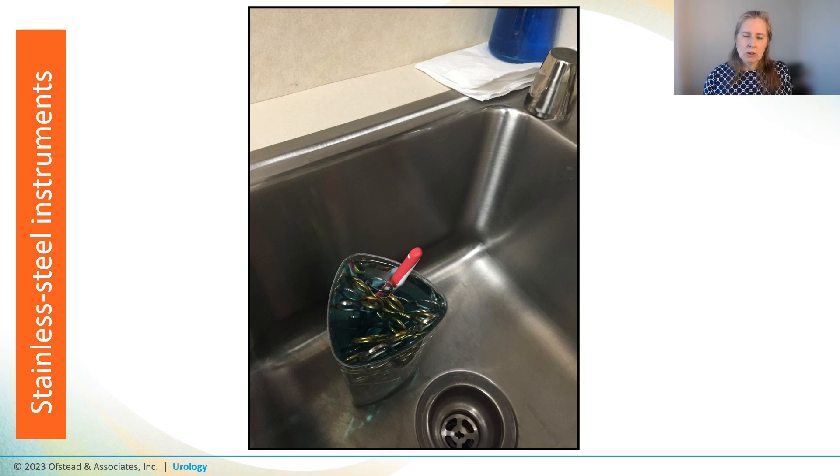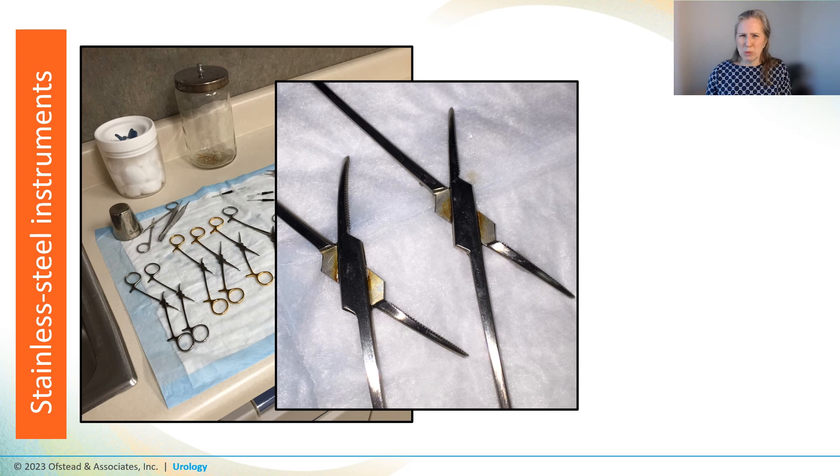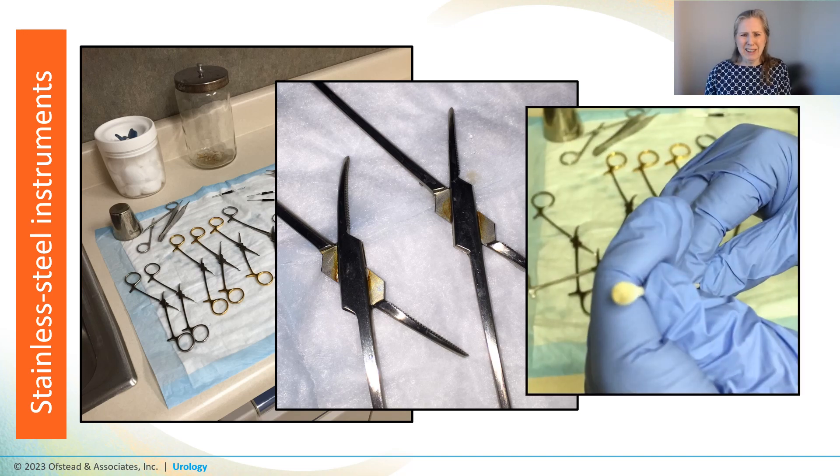We took some notes and came back later to find all the instruments laid out to dry on the chucks after having been cleaned by the nursing staff. Even from a few feet away we could see something was wrong — the hinge areas were all nasty and there were drops of yellow and brown fluid on the chucks. We took a sterile swab and rubbed the hinge area of one instrument, and yellow gunk came off on the swab.